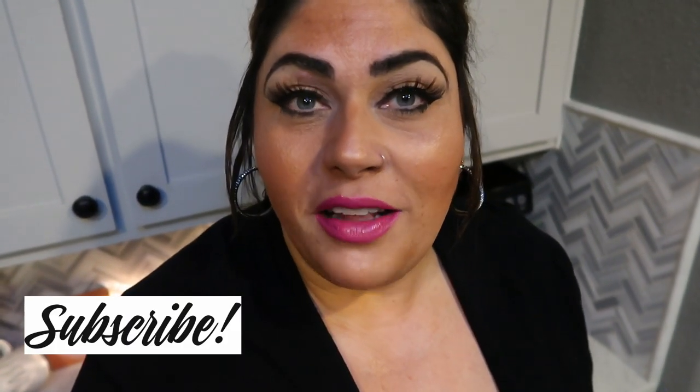Thank you so much for watching. If you are coming over from someone else's channel, welcome — make sure you subscribe and hit that little bell so you're notified whenever I upload a new video. If you head over to one of the other channels from mine, please let them know I sent you. Thumbs up this video and comment down below — let me know if you're going to be adding this to your Thanksgiving dinner table. Happy Thanksgiving, bye!